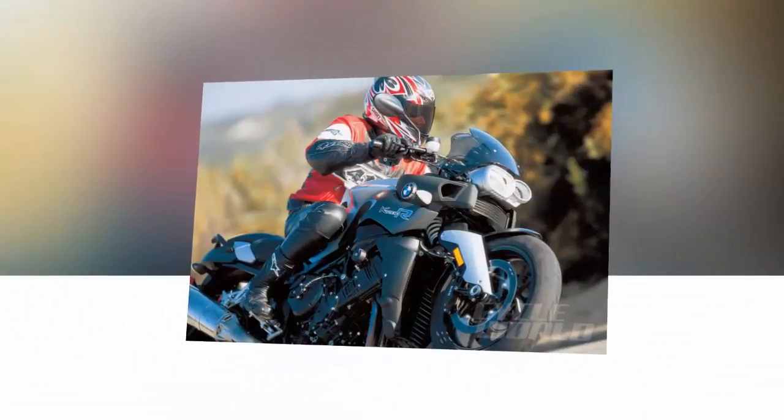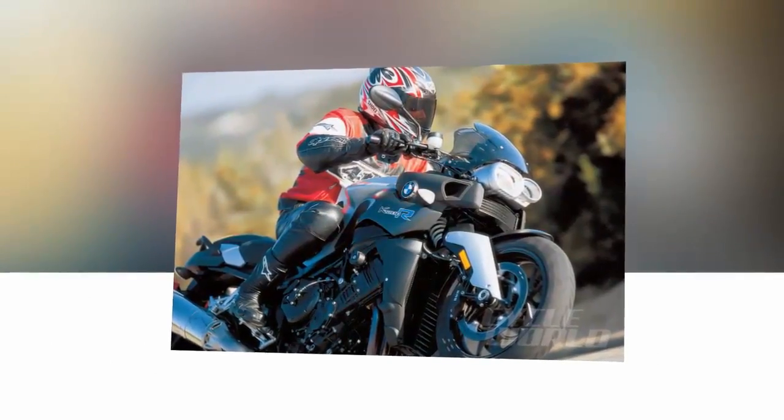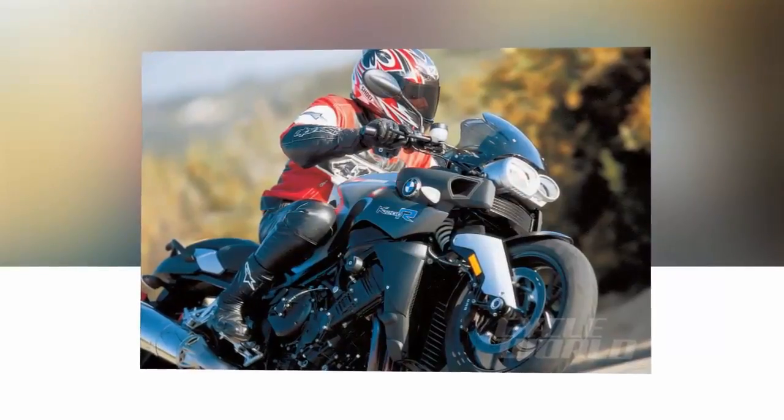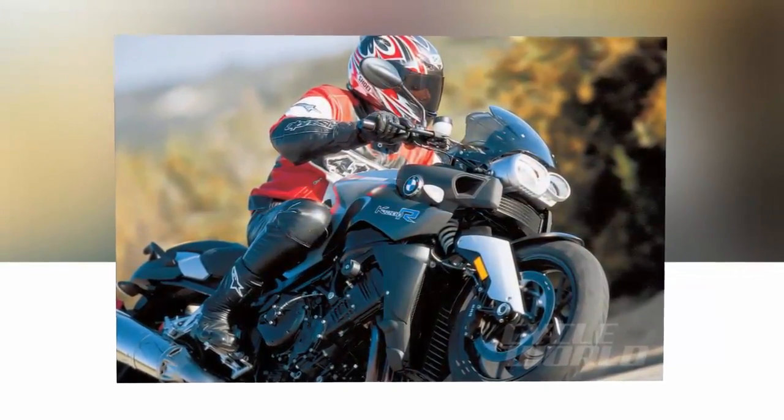It's not that all the hard saddlebags are gone — far from it — but there has been a sea change in company philosophy. This change has led to the K1200R Roadster, essentially a stripped version of the Hayabusa-chasing K1200S.